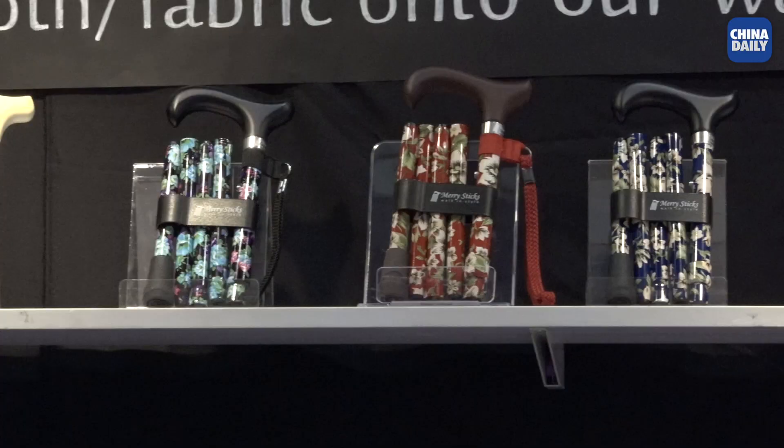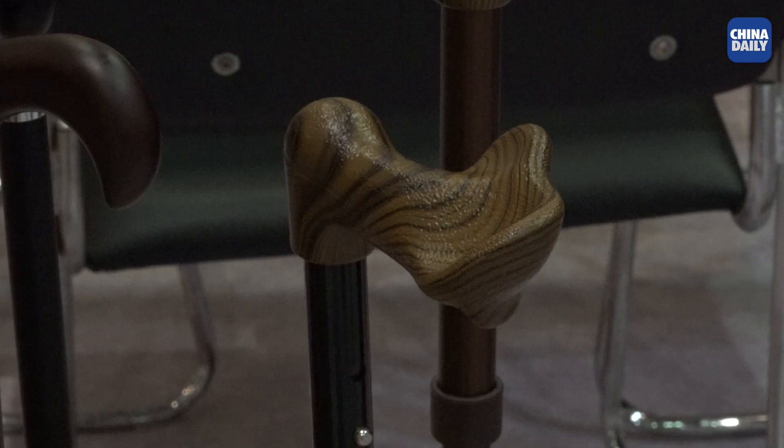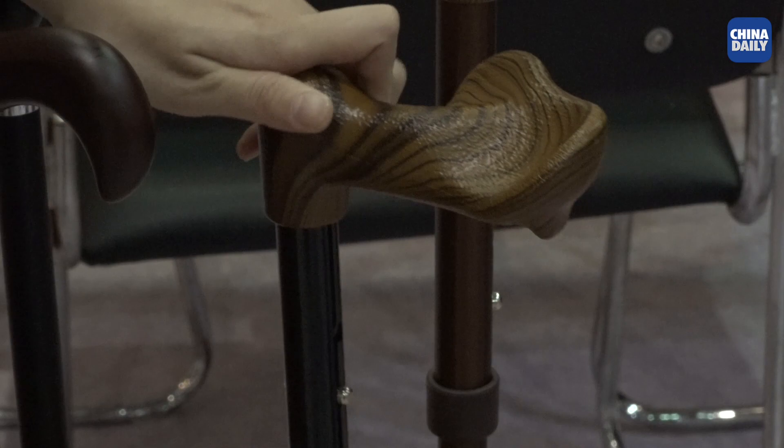I can see that you have very many designs — floral designs, ones with polka dots, even matte ones. Could you tell me about the different kinds of walking sticks? I see that they have different handles as well. Yes, like one of these uses an anatomical plastic handle to make the shape fit people's hands.